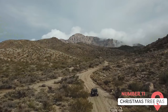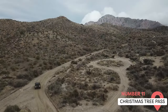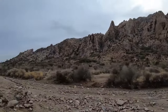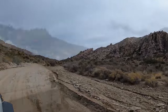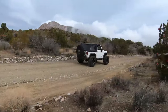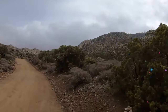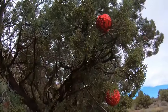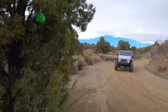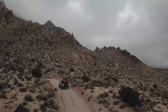Christmas Tree Pass. Christmas Tree Pass is a scenic drive located in the Lake Mead National Recreation Area. The 12-mile unpaved road offers beautiful views of the surrounding desert, mountains, and valleys. The area is also home to several rock art sites and Spirit Mountain, a location significant to local Native American tribes. A four-wheel drive vehicle is recommended for this drive, especially after rain, but the beautiful scenery and peaceful surroundings make it worth the effort.